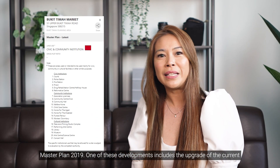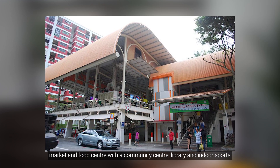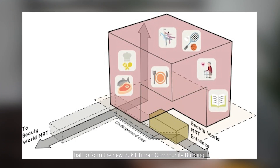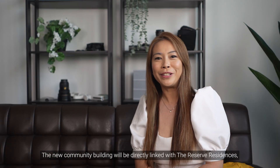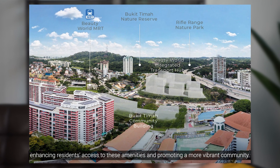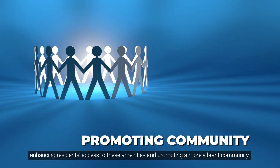One of these developments includes the upgrade of the current market and food centre with a community centre, library, and indoor sports hall to form the new Bukit Timah Community Building. The new community building will be directly linked with the Reserve Residences, enhancing residents' access to these amenities and promoting a more vibrant community.